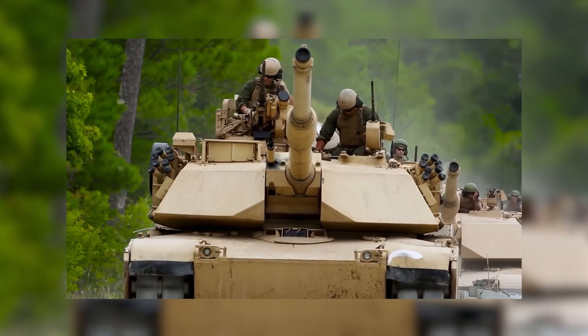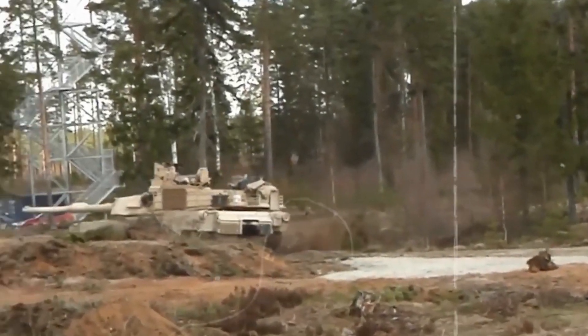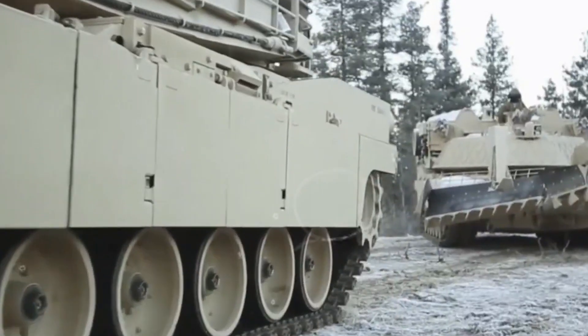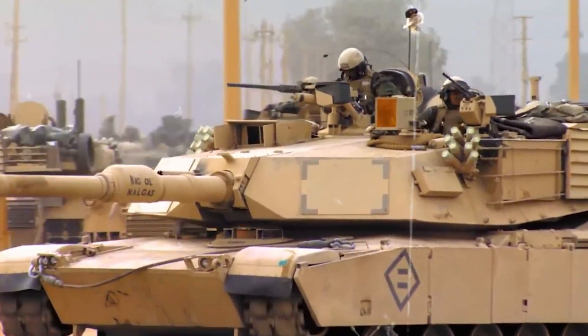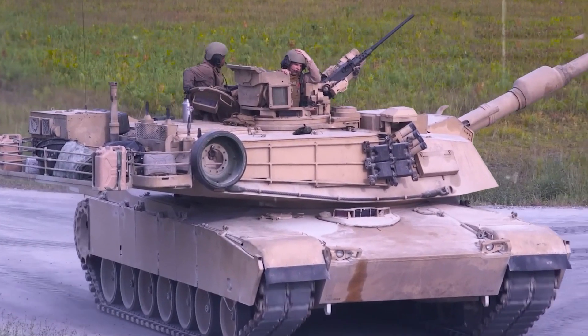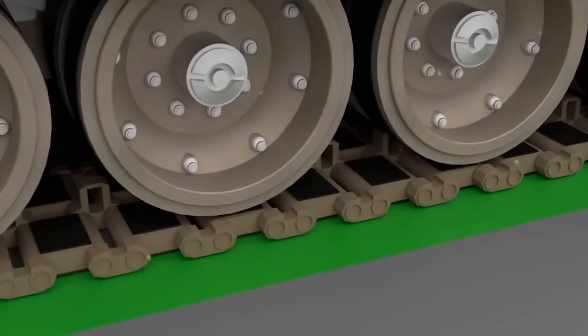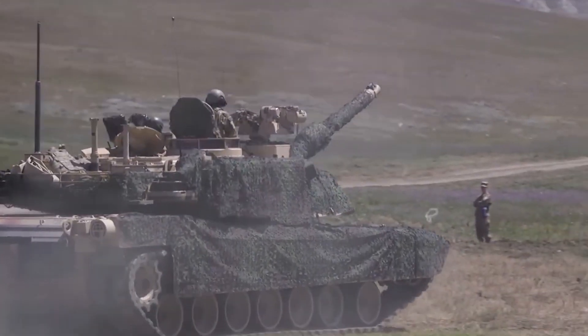The wheels, equipped with suspension, ensure a smooth ride for the crew inside the tank. While the tank's tracks provide exceptional mobility, they are also susceptible to damage. Constructed from steel with replaceable rubber pads, these tracks ensure the tank's stability and enable it to overcome obstacles with ease. Equipped with suspension, the tank's wheels can adapt to the contours of the terrain, providing a smooth ride for the crew.